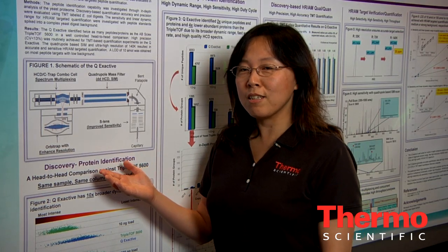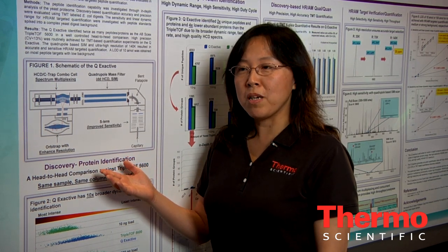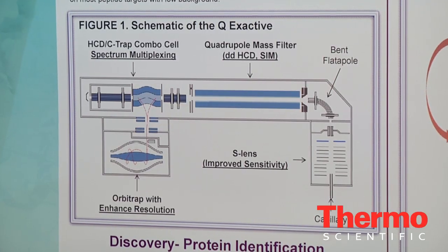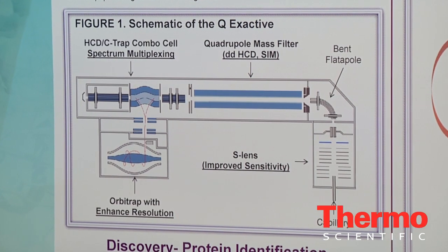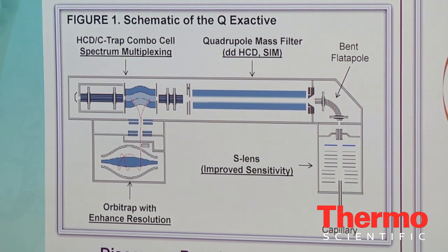It also features a fast scan speed of 12 Hz, as well as high throughput from its unique feature of spectrum multiplexing. All these features provide a solid foundation for Q-Exactive's breakthrough performance on proteomics applications.